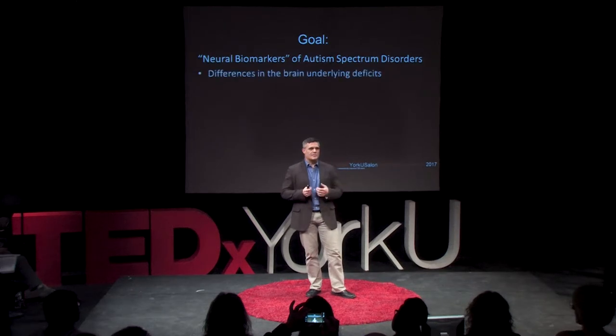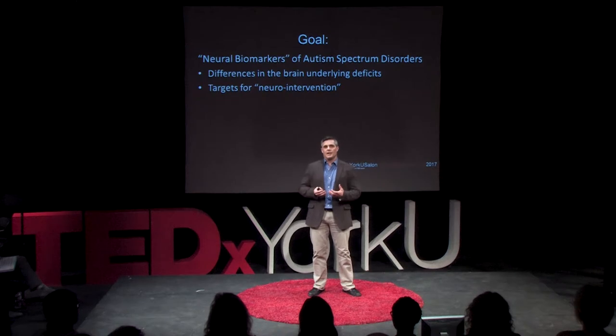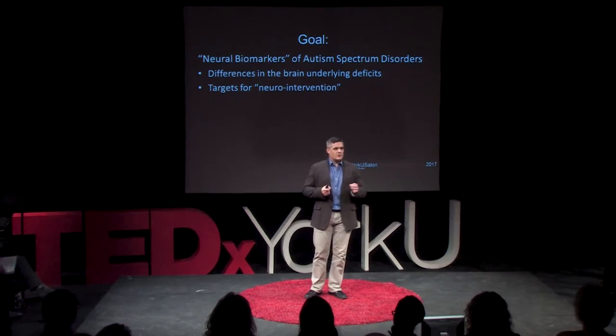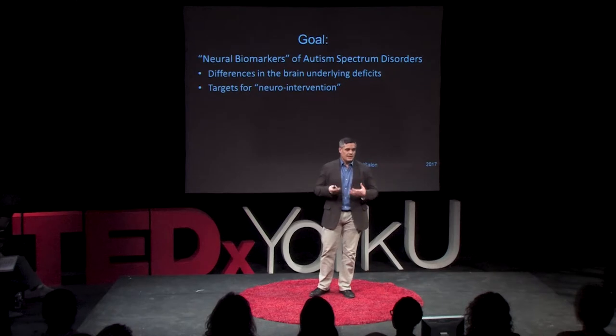What do I mean by that? We're looking for brain regions that show atypical or different kinds of processing or functioning that are specifically associated with deficits or differences in ASD — in terms of perceptual and cognitive processing. These neural biomarkers provide targets for neurointervention, meaning the ability to monitor and quantify the effectiveness of treatment or intervention strategies. They also provide targets for non-invasive brain stimulation, which we believe can enhance or improve some perceptual or cognitive functioning.